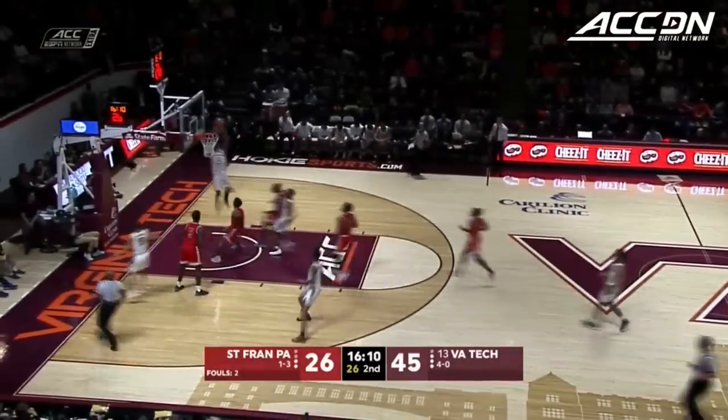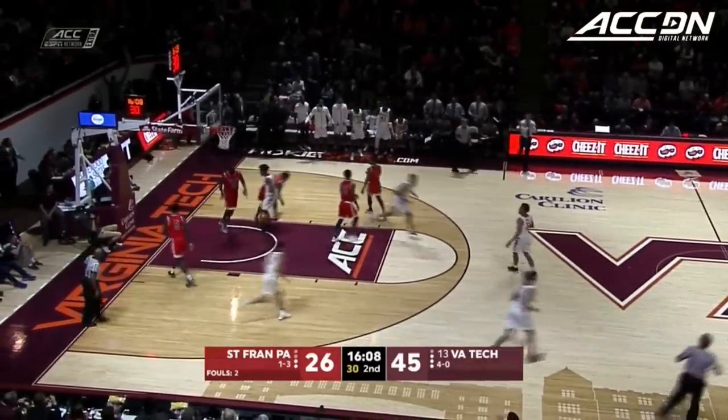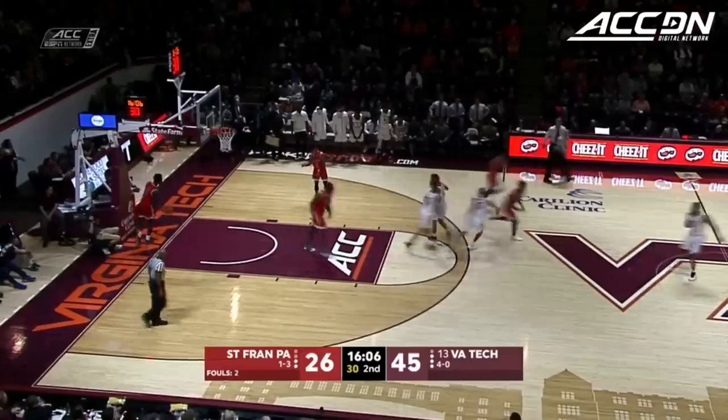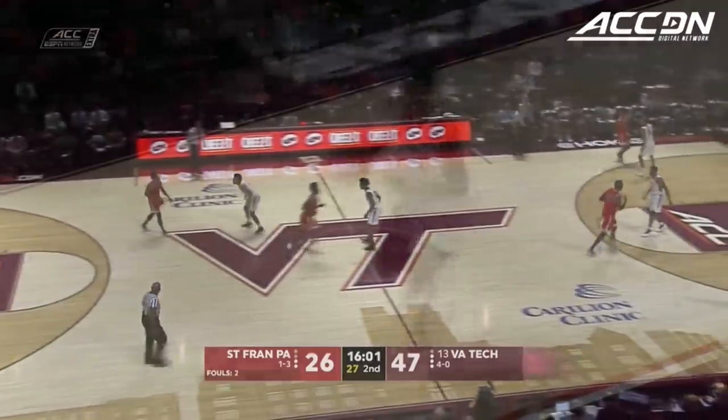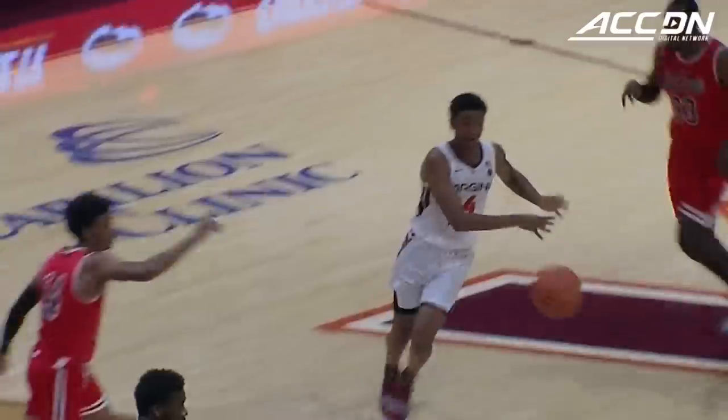King having one of those games on the offensive end. Ahmed Hill on the feed from Justin Robinson — the alley-oop, slams it home! Virginia Tech leads by 21 to start the second half. Alexander Walker, Justin Robinson, Ahmed Hill.